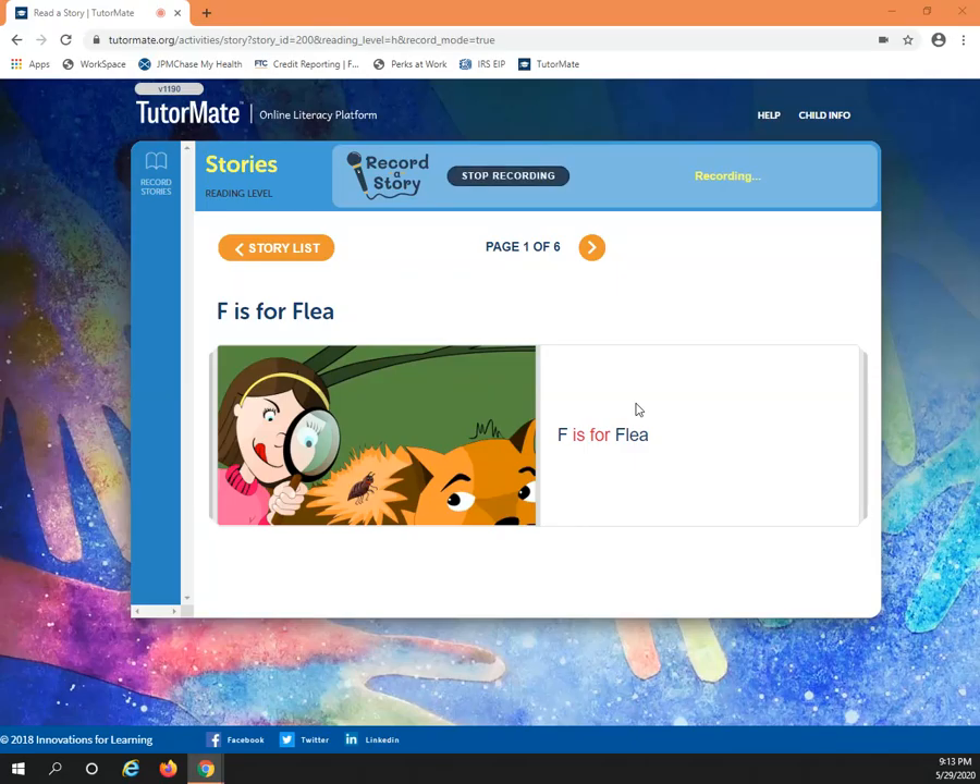Hi, Mitchie. Welcome back to our sessions. Today, we will be reading F is for Flea. F is for Flea.